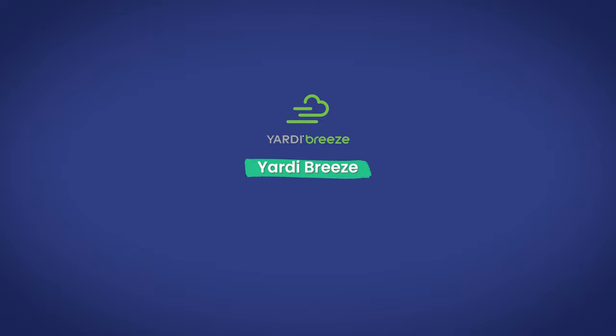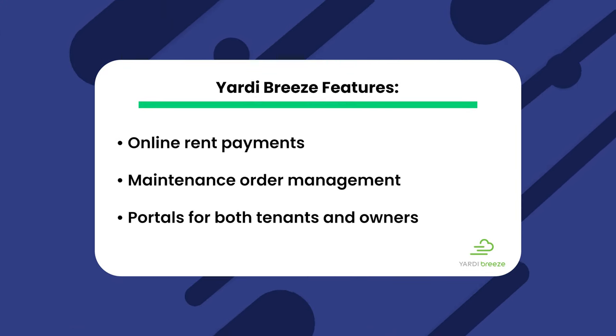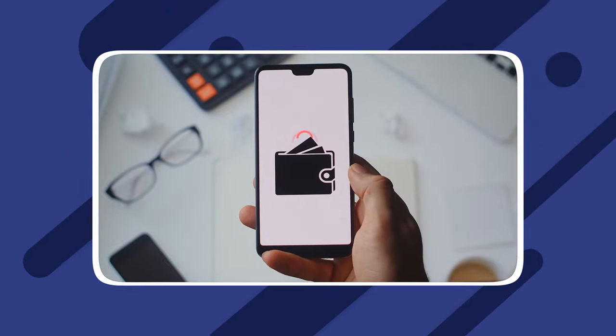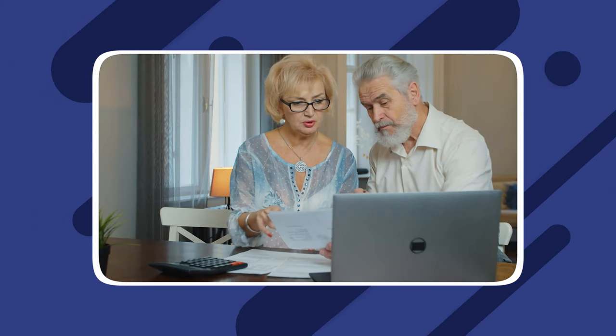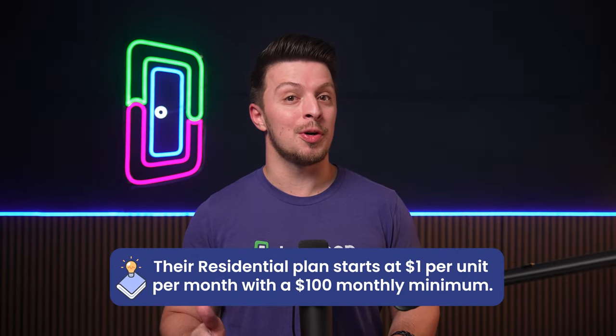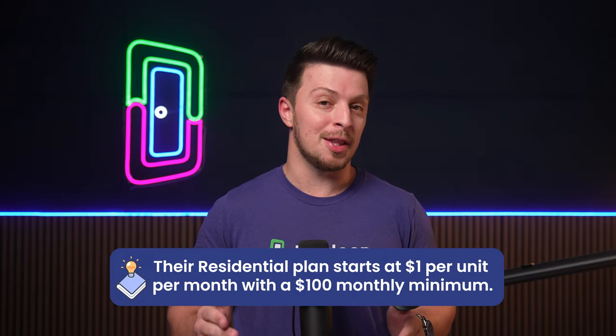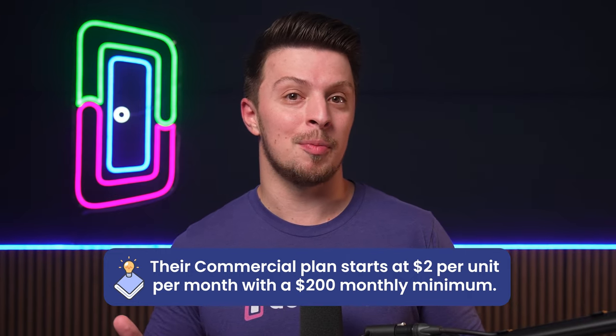Following that, we have Yardi Breeze. Yardi Breeze focuses on residential and commercial properties and offers features like online rent payments, maintenance order management, and portals for both tenants and owners. Their automated online rent payment features streamline the rent collection process, ensuring timely payments and reducing late fees, while minimizing the manual effort in tracking payments and enhancing cash flow management. Their residential plan starts at $1 per unit per month with a $100 monthly minimum, while their commercial plan starts at $2 per unit per month with a $200 monthly minimum.